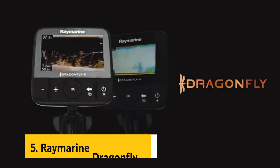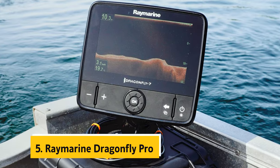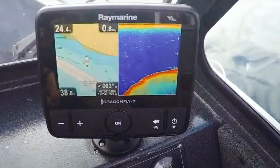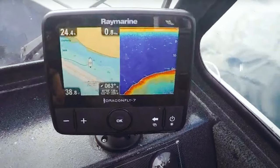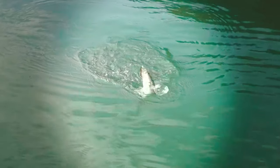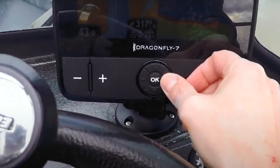At number five on our list is the Raymarine Dragonfly Pro. The Raymarine Dragonfly Pro CHIRP fish finder with built-in GPS truly stands out as a game changer in the world of sonar technology. With its innovative wide-spectrum CHIRP technology, this fish finder offers detailed sonar signals that provide unmatched clarity for identifying targets, fish, and underwater structures.